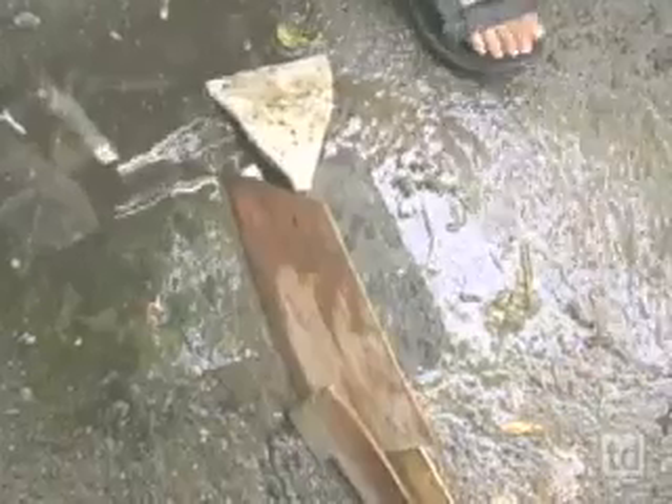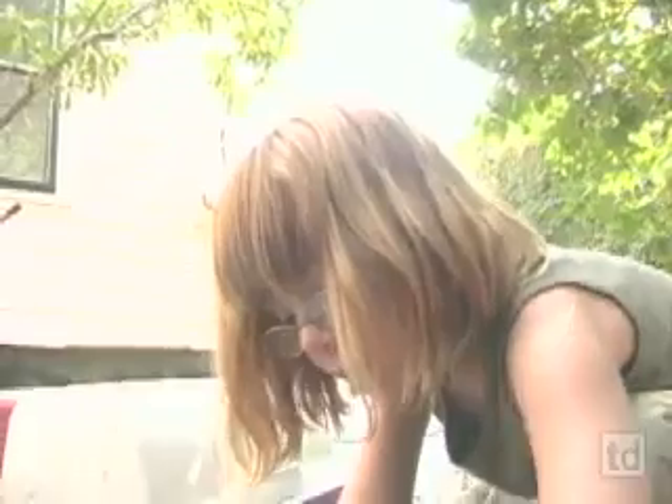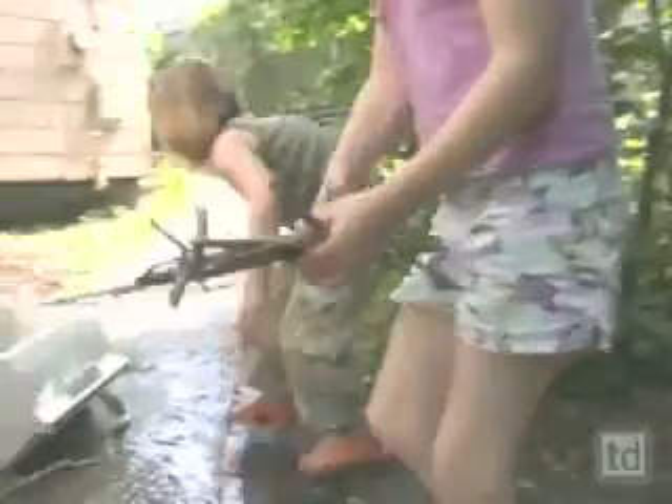We're trying to make a dam, so we have to work really hard. It's not working because the wood is making lots of different kinds of cracks. It's harder than we thought.